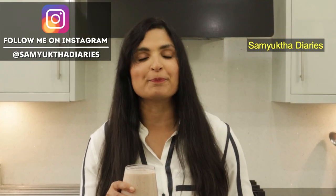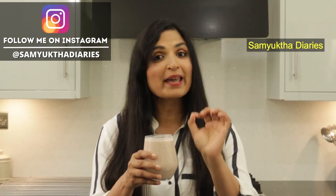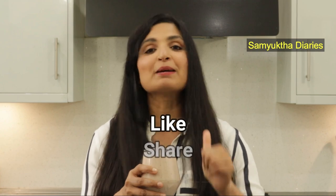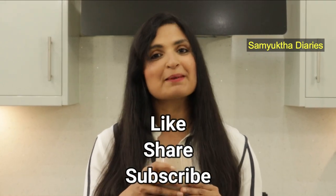Give this biotin shake a try and let me know how you like it in the comment section below. If you have any special recipes to stop hair fall, you can also write them in the comments — it'll be helpful for everyone. This will really help you stop hair thinning and hair fall, and grow thick and strong hair. If you like this video, give it a thumbs up, share it with your friends, and subscribe to my channel. Bye!